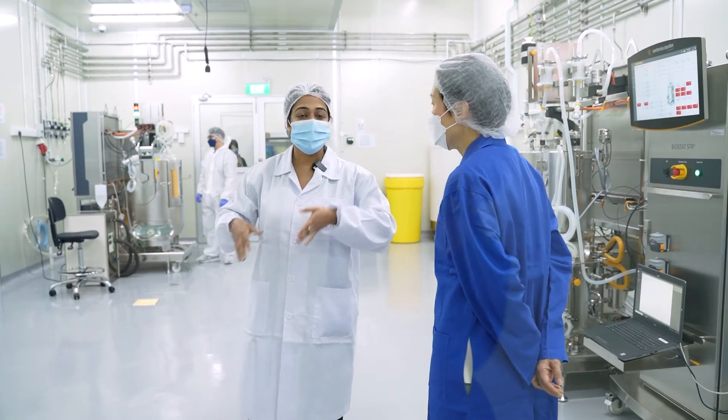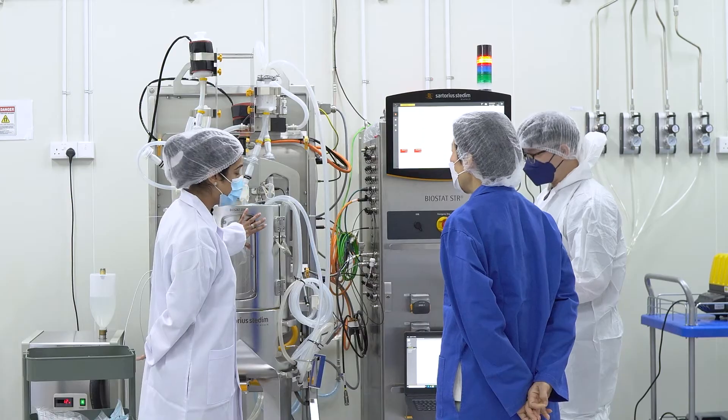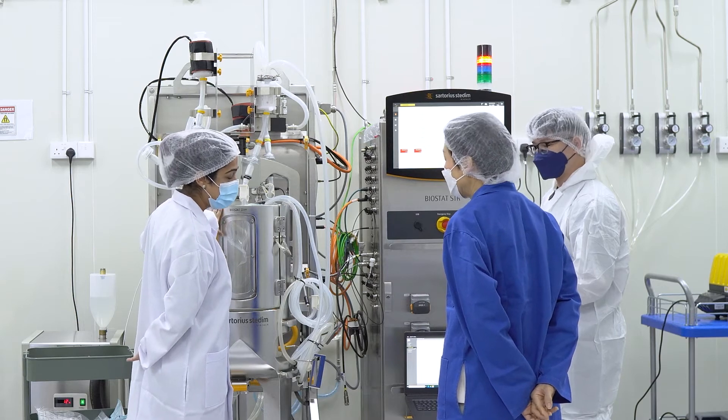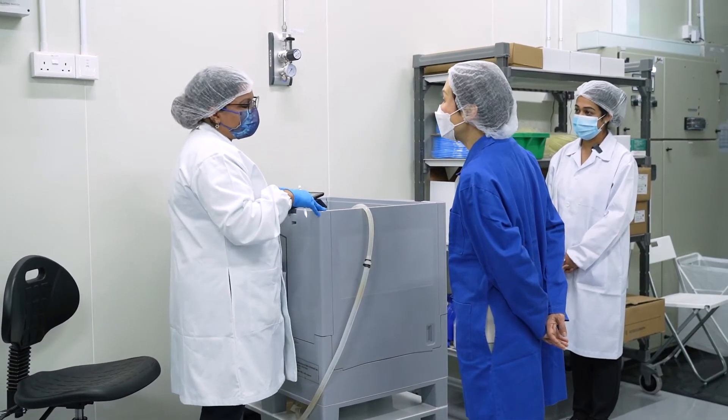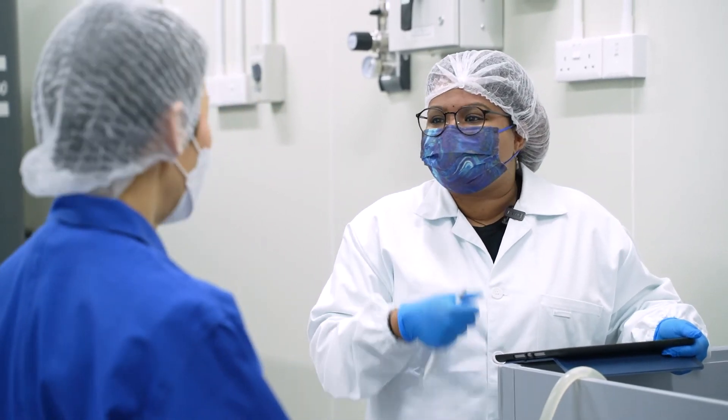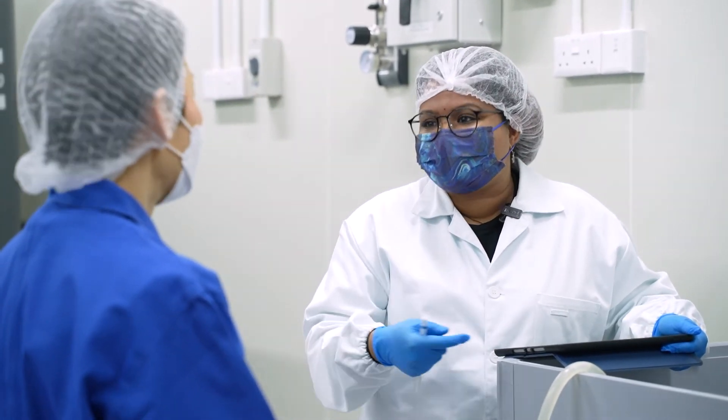We're setting this up right now and doing certain validation studies to make sure that the process parameters match what's actually happening in the system. Our product is rich in crustacean flavor — as you may have seen, we showcased our crab meat this year.